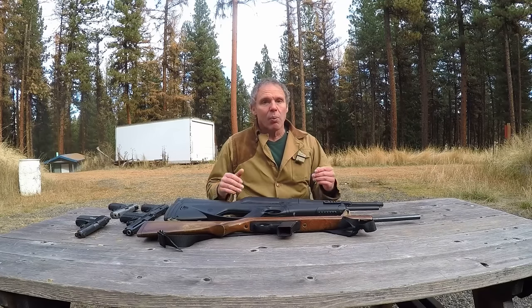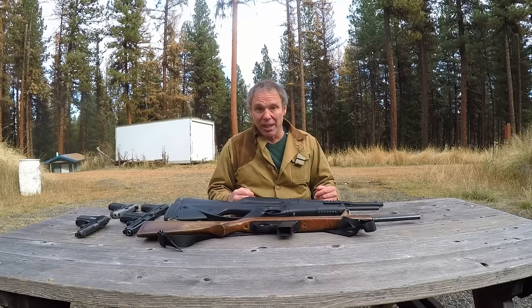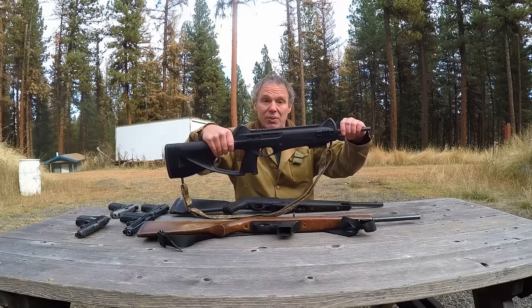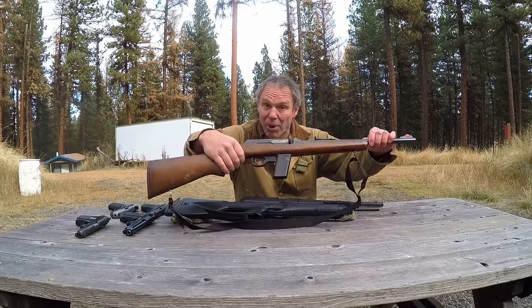This review has to be prefaced with three things. One, I'm going to use the terms PCC, rifle, and carbine interchangeably. Secondly, I want to see how the Ruger performs alongside other PCCs in caliber 9x19, so we're going to shoot it next to the Beretta CX-4 Storm Rifle and an old-school PCC, the Marlin Model 9.